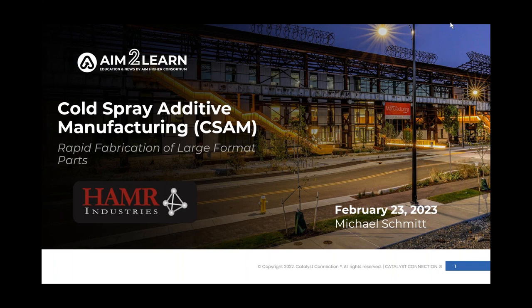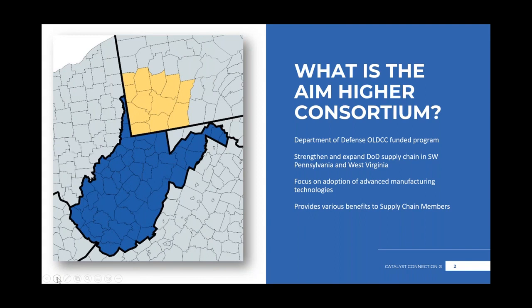As is our custom, we'll give a quick overview on AIM Hire in case this is your first time joining our AIM to Learn session. The AIM Hire Consortium is a Department of Defense Office of Local Defense Community Cooperation funded program. The whole intention is to strengthen and expand the DOD supply chain in Southwest Pennsylvania and West Virginia, with a focus on the adoption of advanced manufacturing technologies.